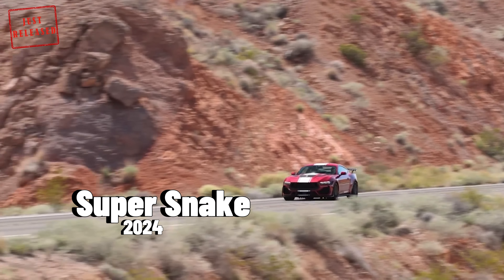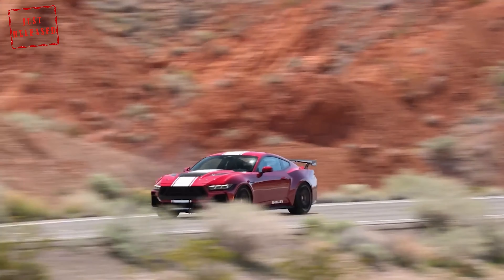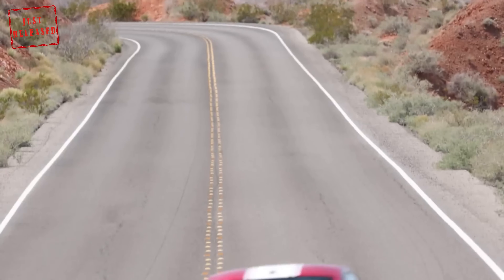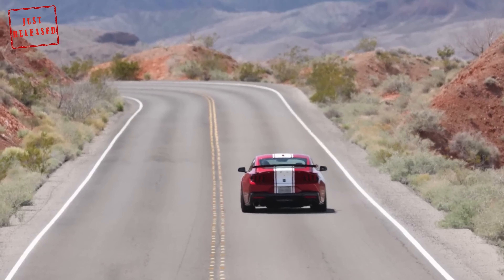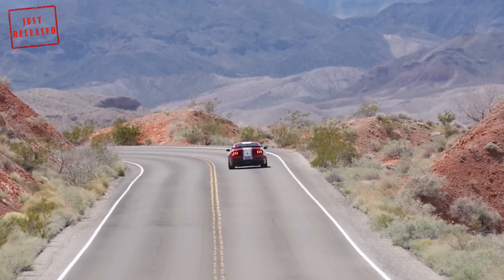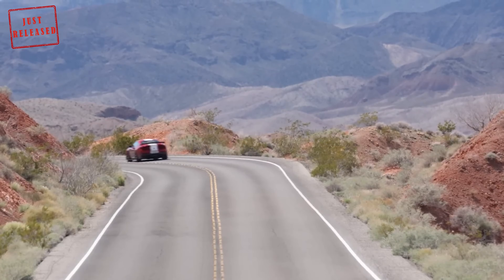Shelby Super Snake models are renowned for their high performance. They typically feature powerful engines with significant horsepower and torque upgrades compared to their base models. The 2024 Super Snake is here, and here are the top three things we like.